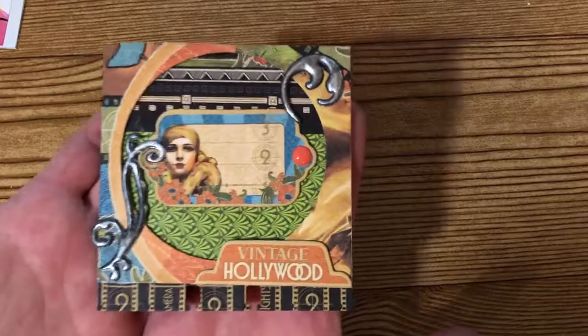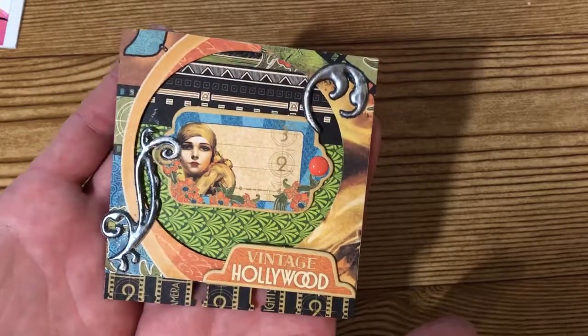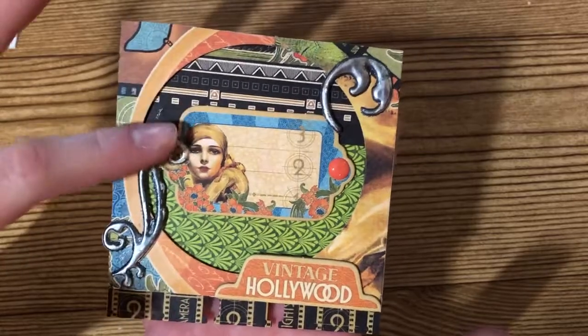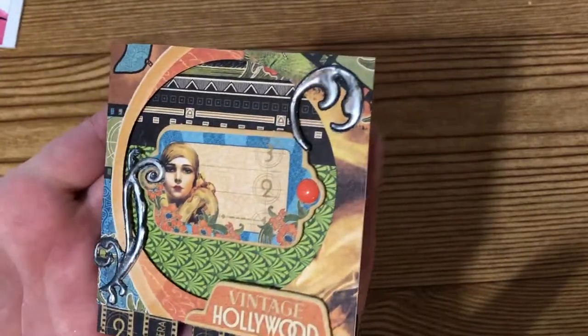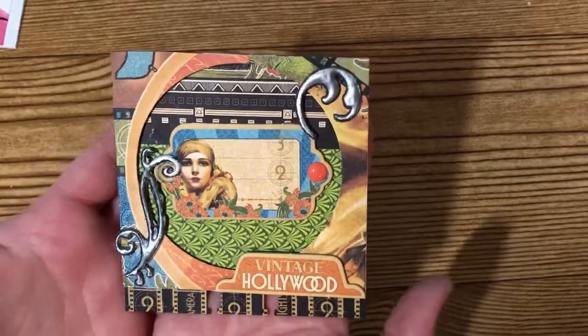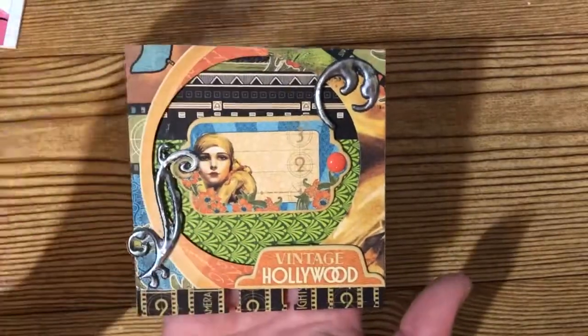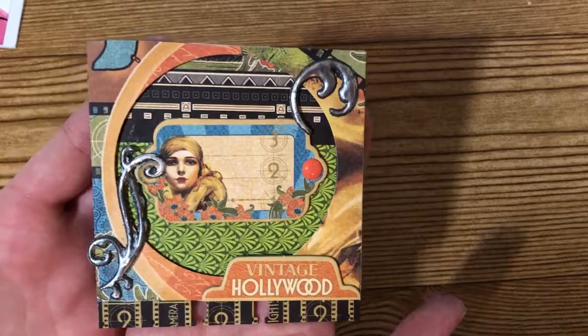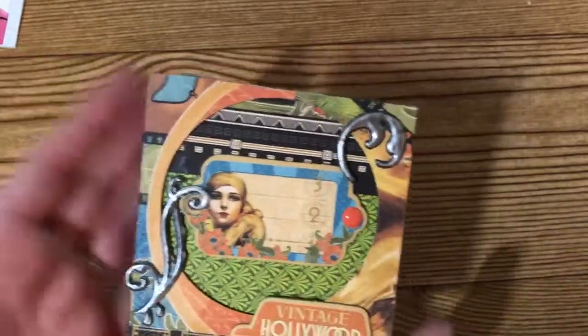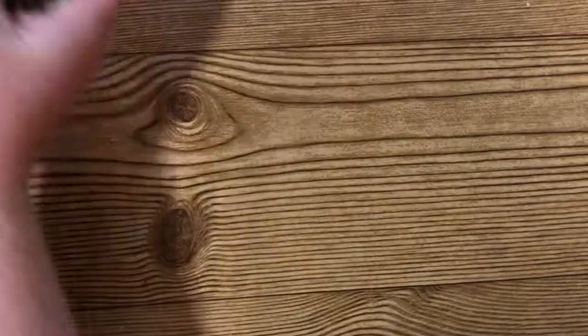Here is her memory deck that she sent. I love the vintage Hollywood feel to it — these little scrolls are silvery metallic, super cute. I love how she cut the circle out there too. Thank you so much, Olivia, for your entry, I really do appreciate it.